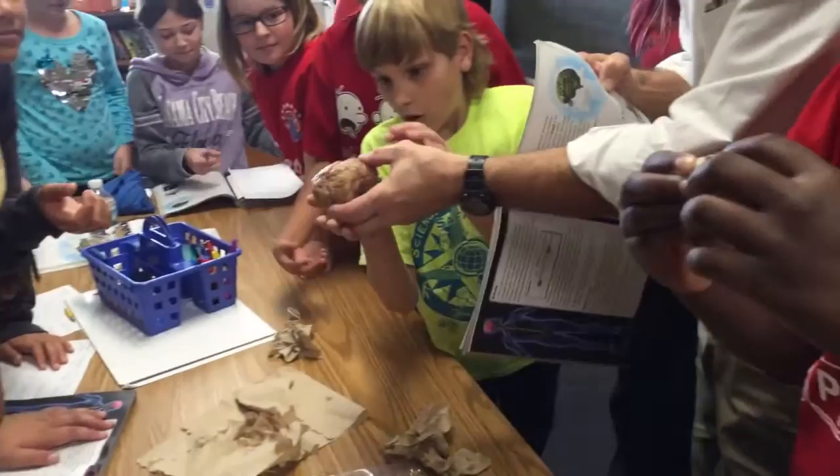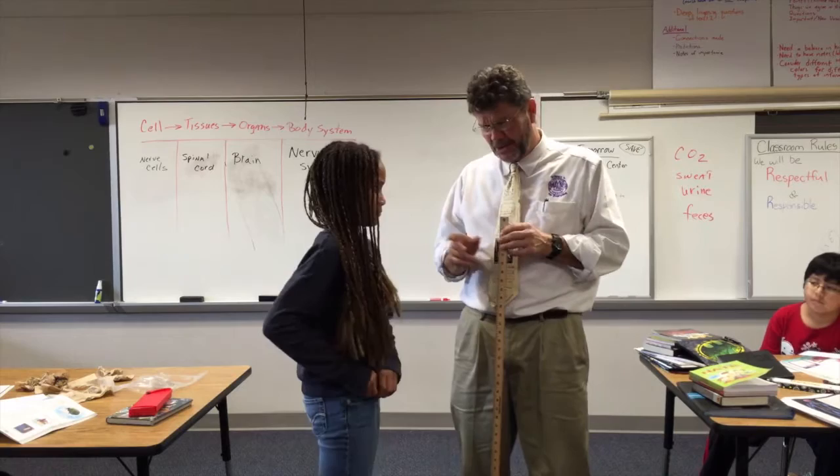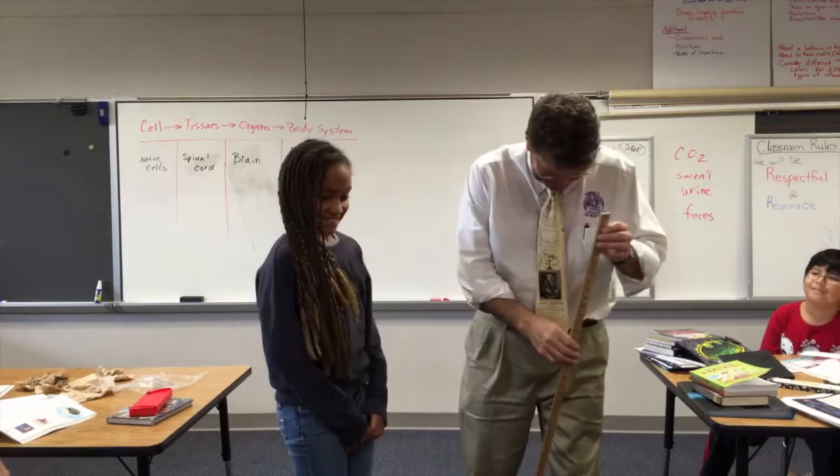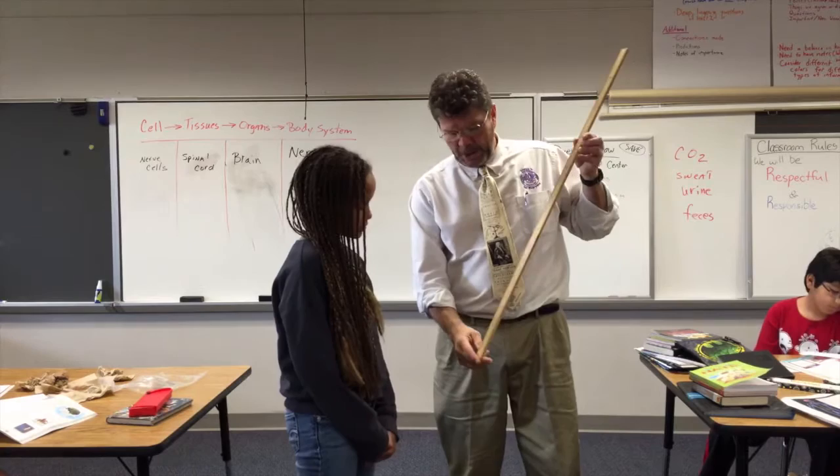So we're going to try an experiment here to find out your reaction time. We're going to have partners. Right now for our demonstration, you're my partner. This is our meter stick — I like to put the one at the bottom and the 50 right here.